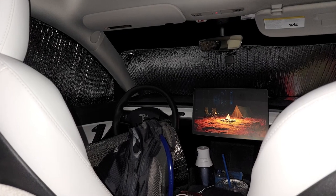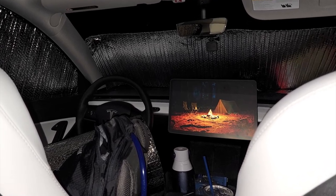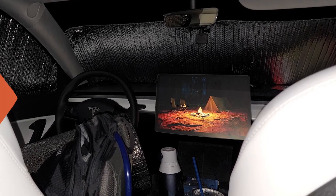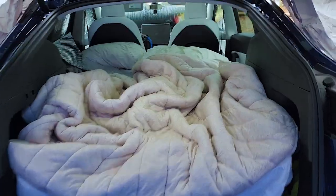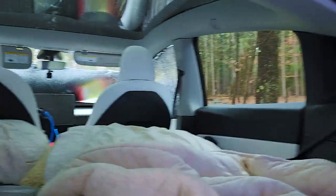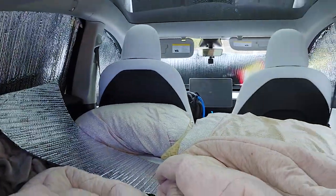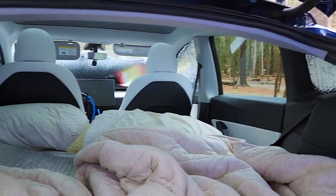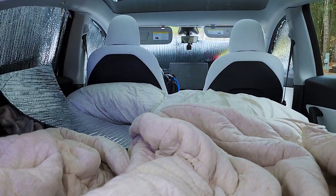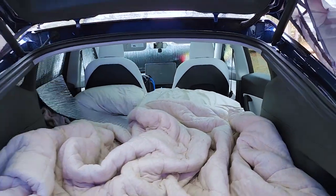Then it was time for sleep. We enabled camp mode so the temperature is 67 degrees and turned out the lights. We're up — had a decent night's sleep. No nice hotel bed or anything, but it did its job. The camp mode definitely kept the interior nice and cozy. It was a little warm for me, but Kelly was a little chilly at the beginning of the night.